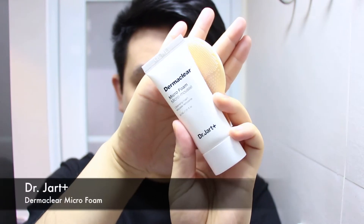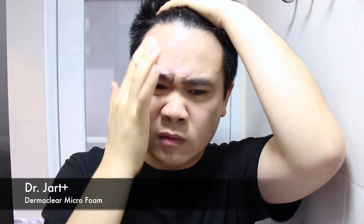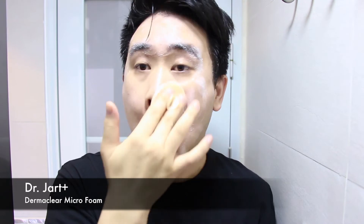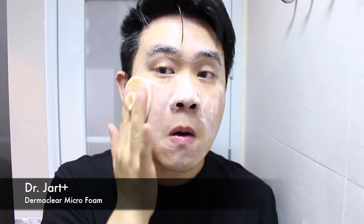So let's start off with my cleanser. I am currently using the Dr. Jart Dermaclear Micro Foam Cleanser. It is a fairly simple cleanser — I use it with my silicone brush to help clean my face and it foams up very well. I got it as a sample when I bought the Dr. Jart sunscreen. I like using this cleanser because it doesn't leave me with that tight feeling after washing my face.